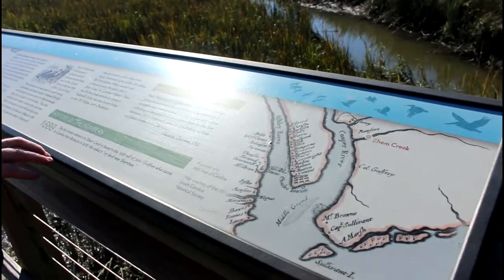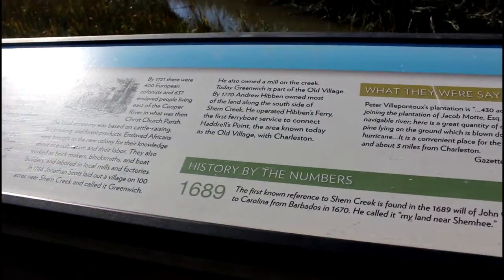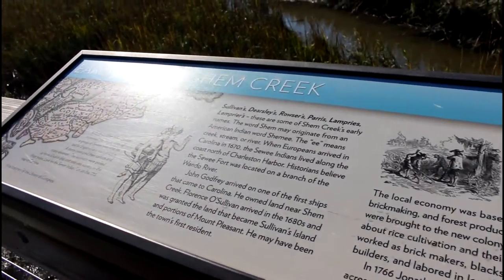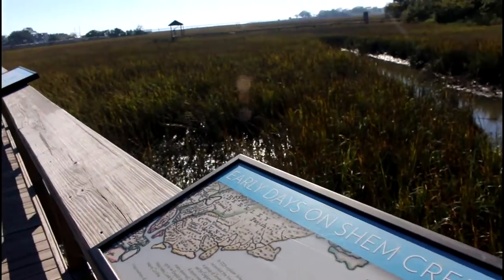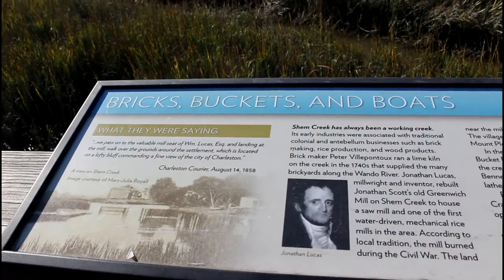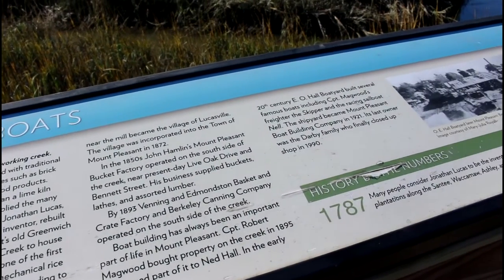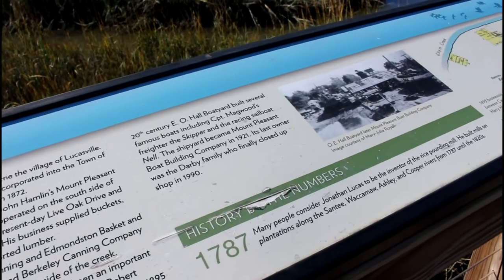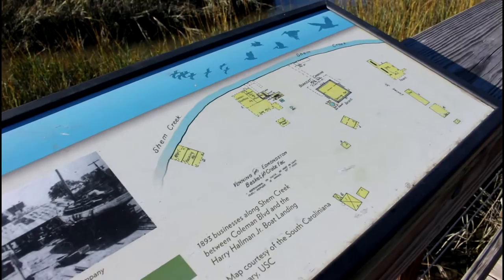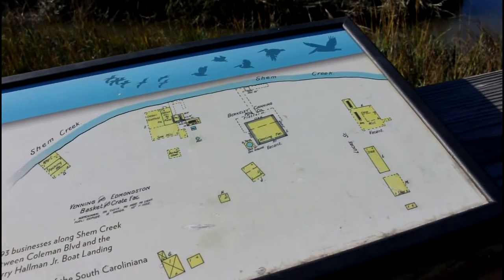We have some lovely little things here that tell you all about Shem Creek's early days — 1689 early days. It's pretty cool. Here's another one just on the history of Shem Creek and what it was used for. It says here that it was always a working creek, so people always used it for boating, getting things in and out. Here they have Berkeley canning, cotton stuff, and some wharf packaging.